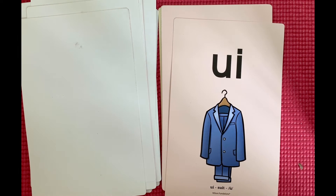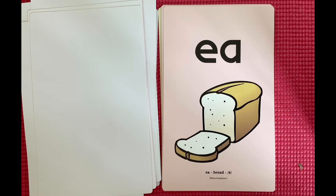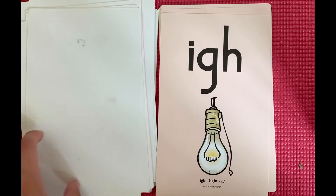U-I, suit, oo. E-A, bread, e. I-G-H, light, I.